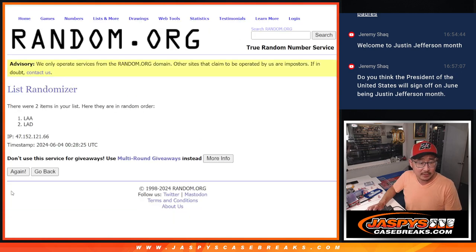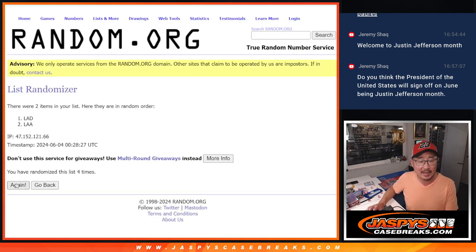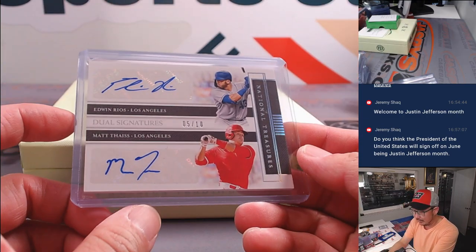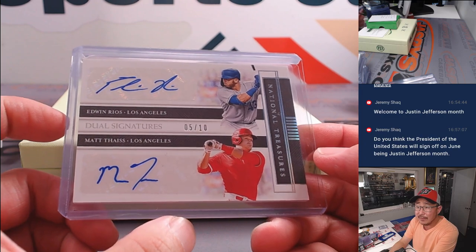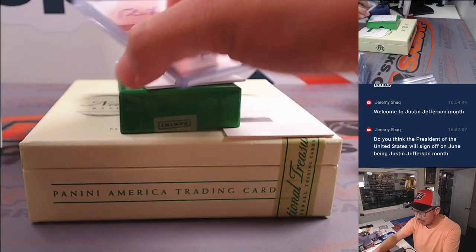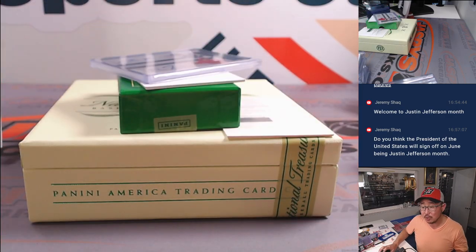Six and a four — four and a six, ten times for the two teams. Two, three, four, five, six, seven, eight, nine, and the tenth and final time — the team on top is the Angels. That's going to be for Christopher. Apologies Raymond, but Chris you'll get the five out of ten Edwin Rios Matt Tice dual autograph. Nice break — that was 2020 National Treasures Baseball, two box pick your team four. I'm Joe, I'll see you next time for the next baseball break. Bye.